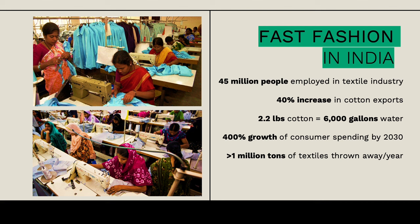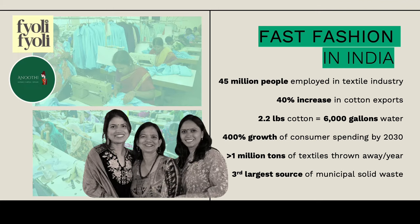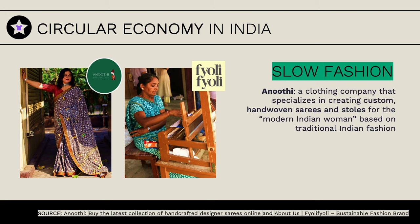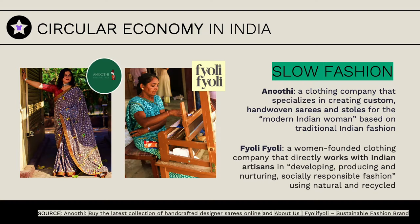So not only is India a major producer right now, it's going to become a major consumer, compounding the impact significantly. Even just right now, more than a million tons of textiles are being thrown away per year—multiply that by four. But thankfully, there is hope in India: they're promoting slow fashion—sustainably produced instead of mass produced. Companies like Anuthi are creating hand-woven saris and stools with Indian artisans. Similarly, Fioli Fioli is partnering with Indian artisans to create slow fashion that can be worn longer, be recycled, and be kept in the economy.